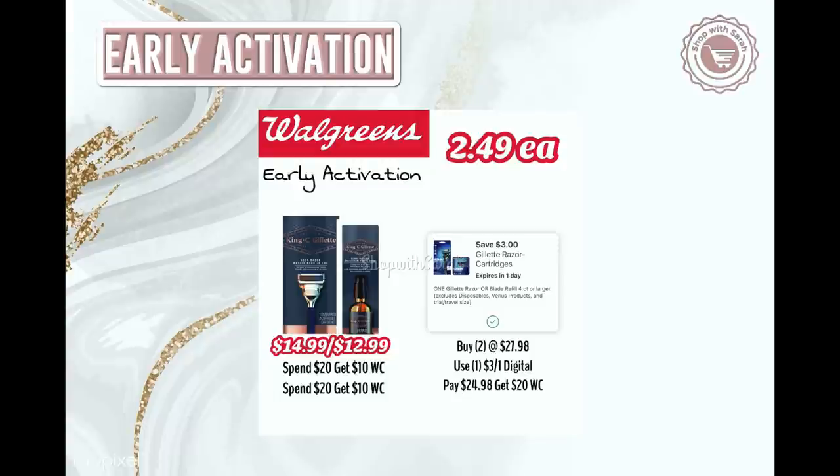Now the King C. Gillette razor items: spend $20 get back $10 in Walgreens cash this week, and the same next week. There's also a $3 off Gillette digital coupon that attaches to these items. I'm doing this as ship to home since my store doesn't carry that razor. Pick up the neck razor for $14.99 and the beard thickener for $12.99, use the $3 off digital coupon, pay $24.98, get back $20 in Walgreens cash — making it $4.98 for both or $2.49 each. An excellent deal, though you cannot use Walgreens cash if doing the deal by itself.